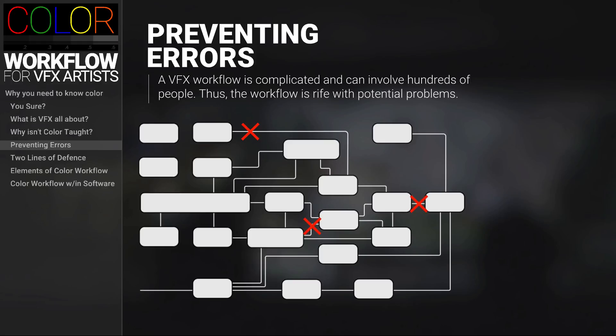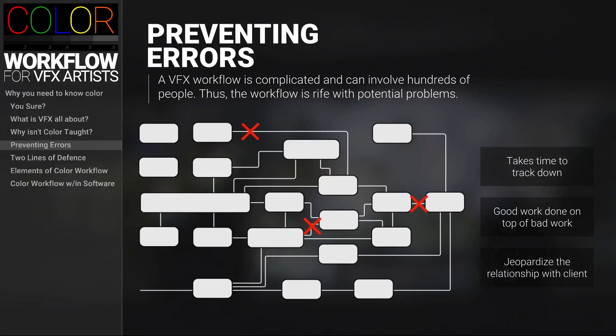If there's a systemic color issue — a loss in color quality in varying places along the pipeline — it can result in a huge loss of productivity and could ultimately jeopardize the success of the project. With such a complex system, it's difficult to track down where the issue occurred and why it happened. It can potentially happen anywhere along the studio's pipeline. You could have someone early in the pipeline inadvertently make a color error, and then someone picks up that work to do their own work — good work being done on top of bad work. If that bad color work happens on a regular basis without correcting the issue and is shown to the director, that can really jeopardize the relationship with the client.